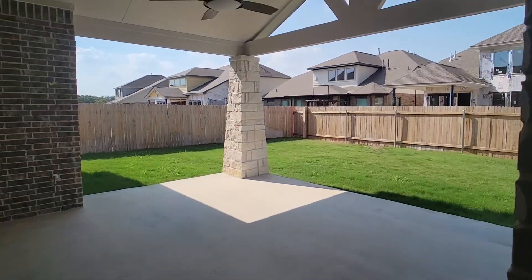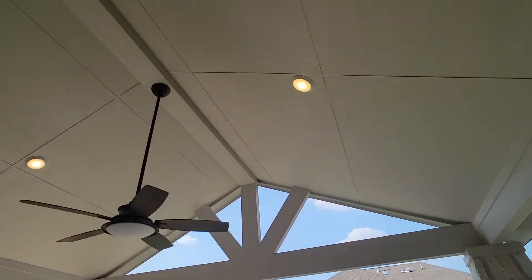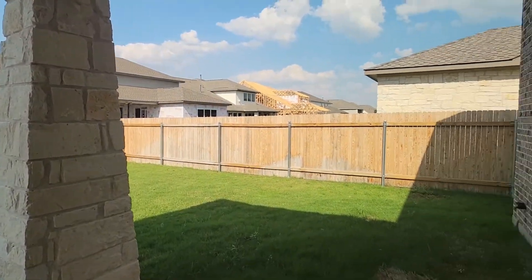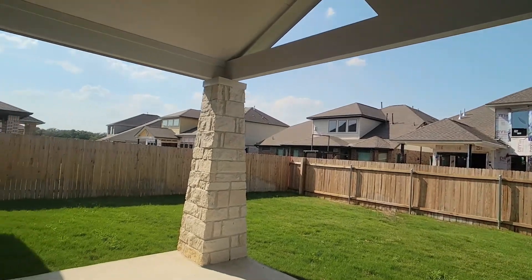Here's something really awesome about this plan — look at this rear porch. Wow, it is huge. It actually takes up maybe one-fifth of this backyard. Look at all these beautiful homes they're building here.